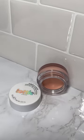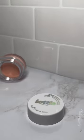Say goodbye to dark circles and hello to brighter eyes with Lottie London's Bright Bounce Corrector. Let me show you how amazing this product is. This product is cream-based and it's a brightening, skin-perfecting corrector.